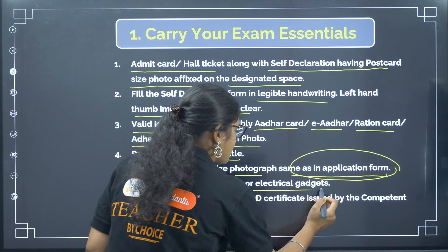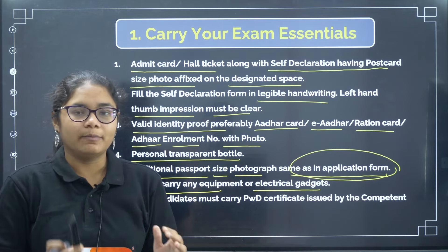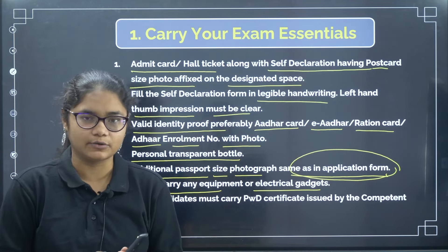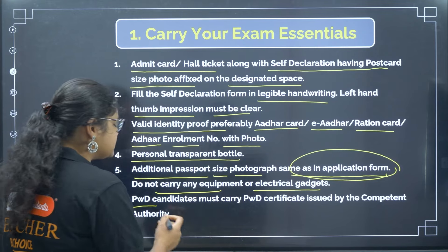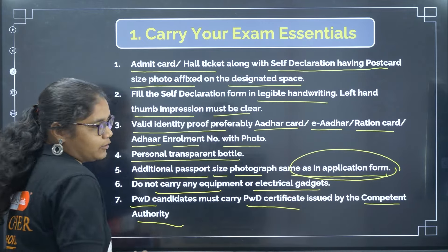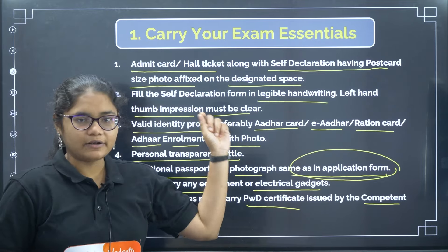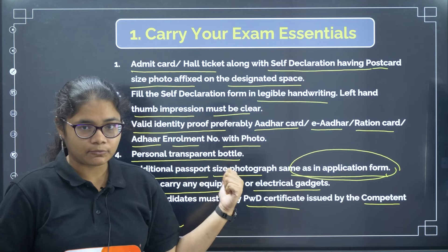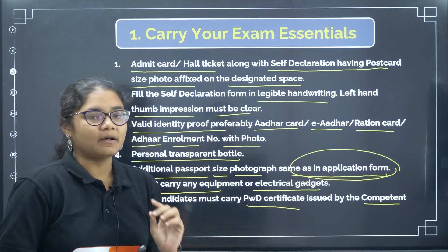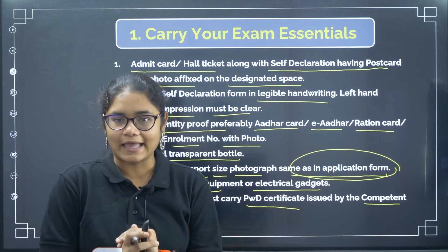Do not carry any electrical gadgets or equipment. Apart from the permitted items, you are not allowed to carry any stationery, mobile phones, Bluetooth items, or anything else. It will be difficult for you to enter the exam if you have these things. PWD candidates must carry their PWD certificate issued by the competent authority. To summarize: carry your admit card with the undertaking form filled, a valid identity proof preferably Aadhaar, a transparent water bottle, and an additional passport size photo. Nothing else is allowed.